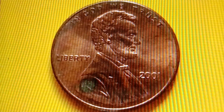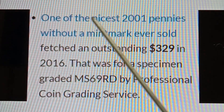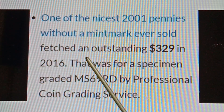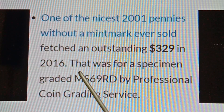One of the nicest 2001 No Mint Mark Lincoln Memorial Cents ever sold fetched an astounding $329 in 2016, for a specimen graded MS69RD by Professional Coin Grading Service.